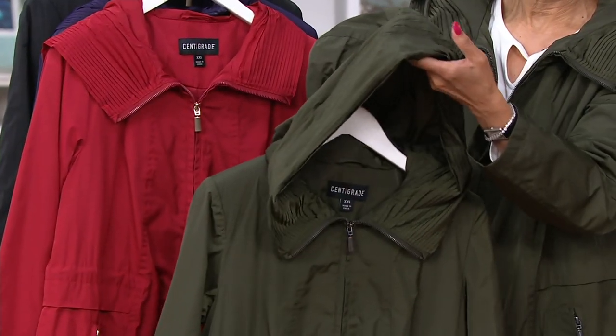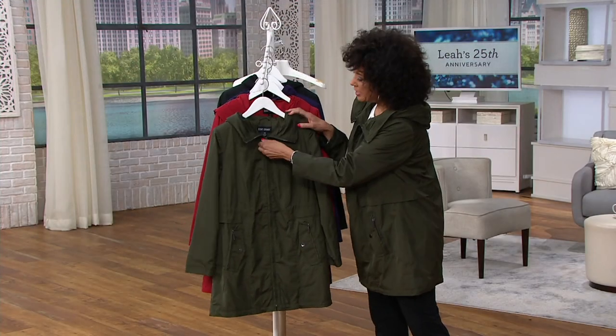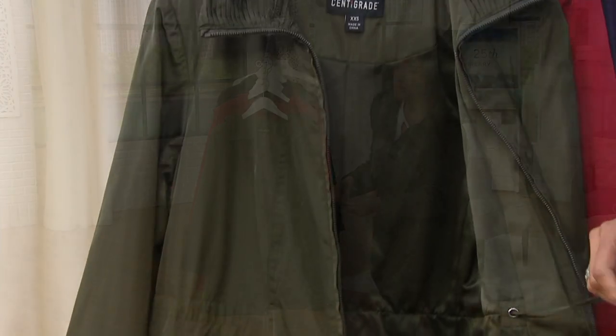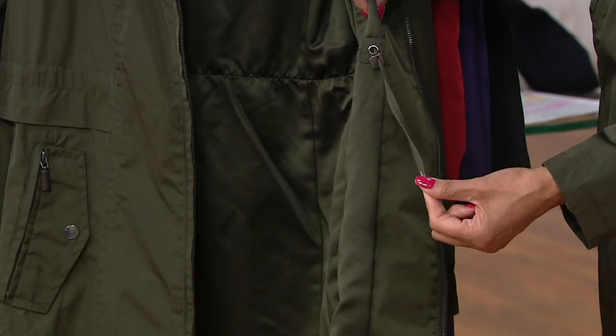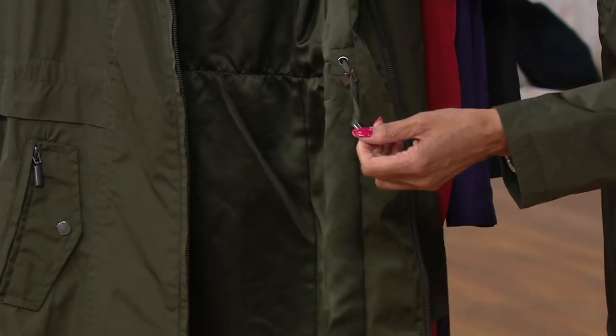This is water resistant, so as we head into the wetter, rainier months — and it's fully lined. The drawstring on the inside has a toggle, because you don't want to draw the drawstring and not have it stay where you want it to. So you can secure it as you'd like.